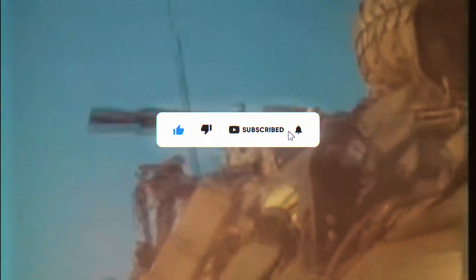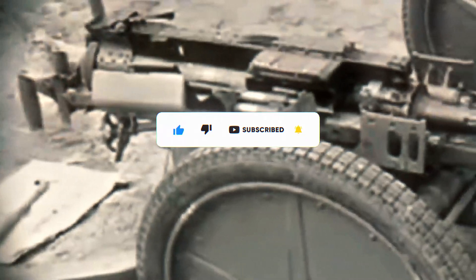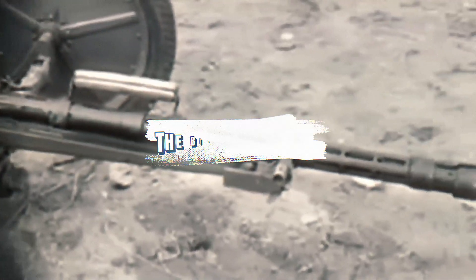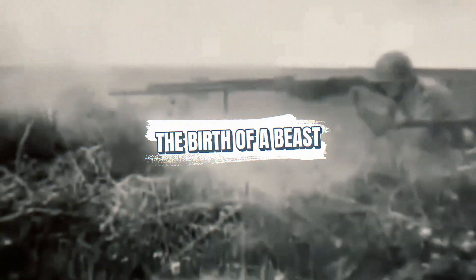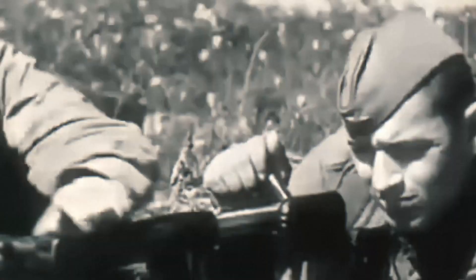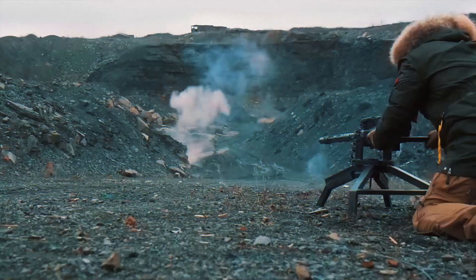Today we're going inside the KPVT. To understand why the KPVT turret mattered, you first need to understand the weapon inside it — the KPV 14.5 millimeter heavy machine gun.